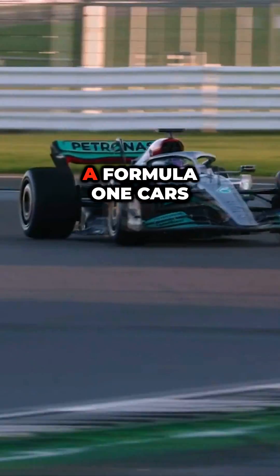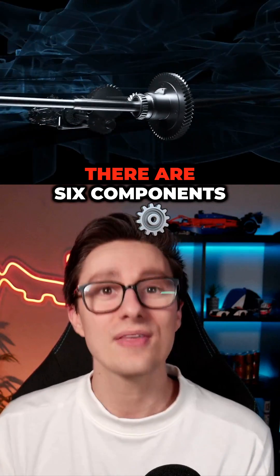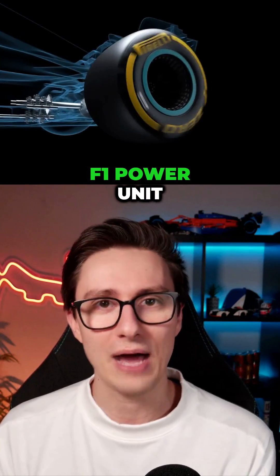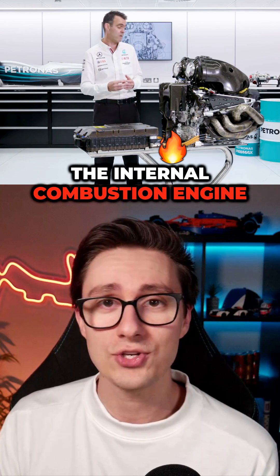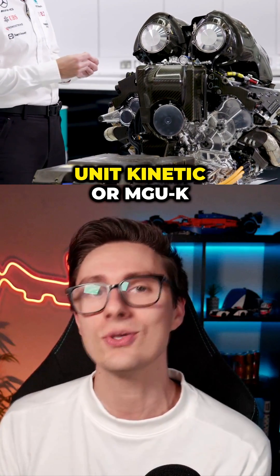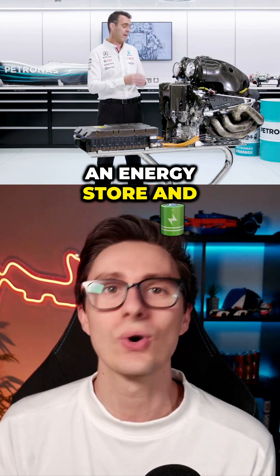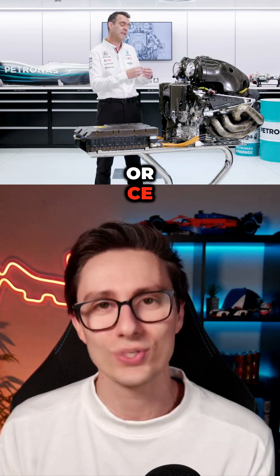How do Formula One engines work? A Formula One car's most expensive and most essential part is its power unit. There are six components in a modern F1 power unit: the internal combustion engine known as the ICE, a turbocharger, a motor generator unit kinetic or MGU-K, a motor generator unit heat or MGU-H, an energy store, and the control electronics or CE.